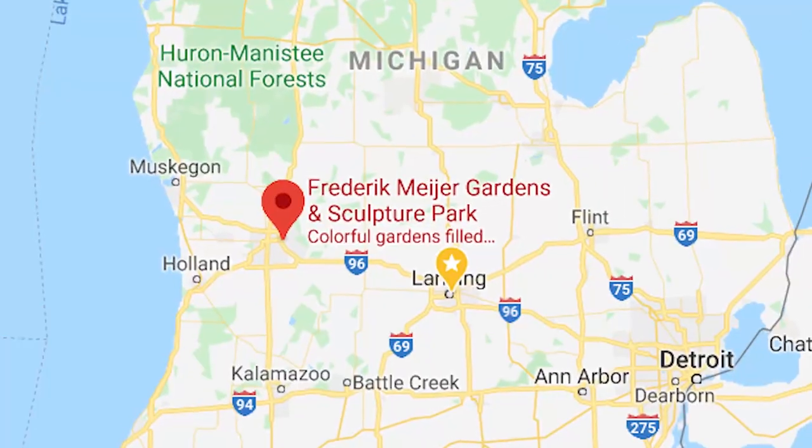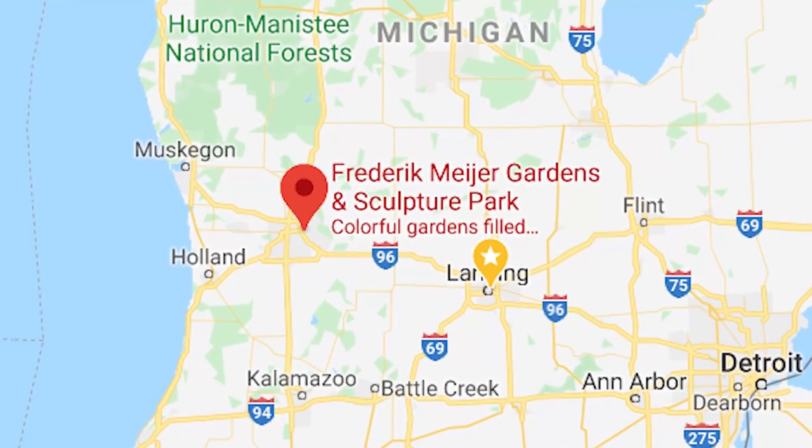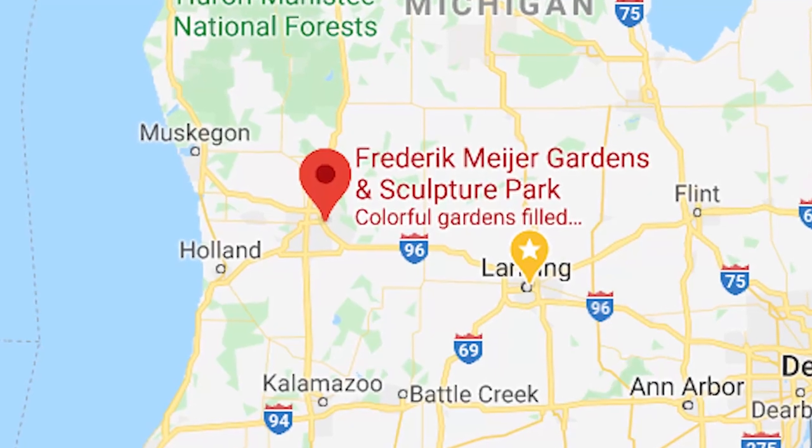This is kind of a different weekend for us because we're not camping. It is actually our wedding anniversary today, so we decided to get cleaned up and go to Grand Rapids where we are at the Frederick Meyer Garden and Sculpture Park, and then I think we're gonna go have a nice dinner afterward.